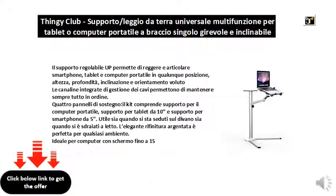The adjustable support UP allows you to hold and articulate smartphones, tablets, and laptops in any position, height, depth, inclination and orientation required. Integrated cable management channels keep everything in order.